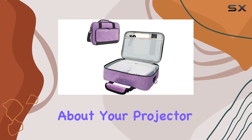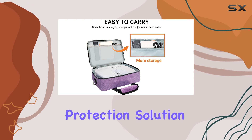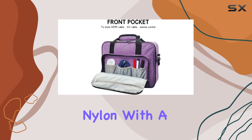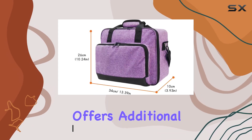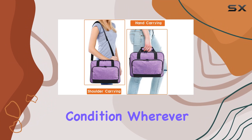Are you tired of worrying about your projector getting damaged during transport? Say hello to the ultimate protection solution: the projector bag. Crafted from heavy-duty nylon with a soft velvet lining, this bag ensures your projector stays safe from dust and scratches. Its thick padding offers additional protection against accidental drops, keeping your device in pristine condition wherever you go.